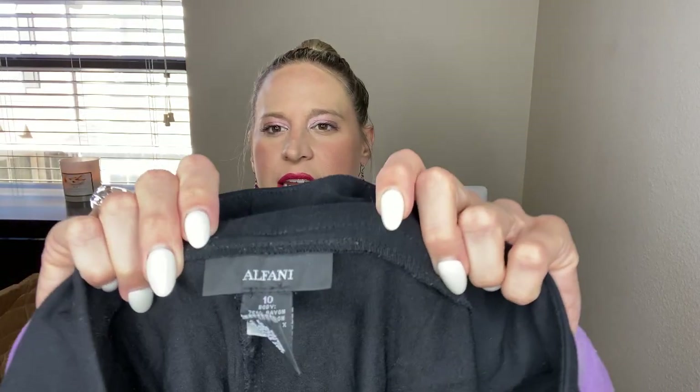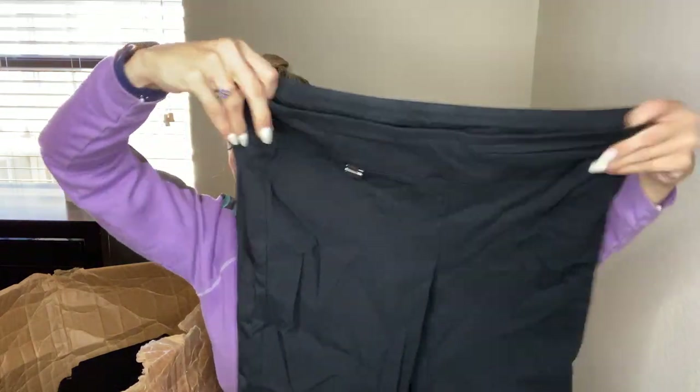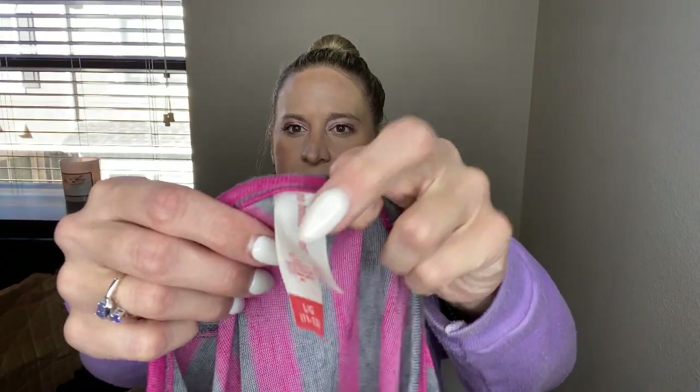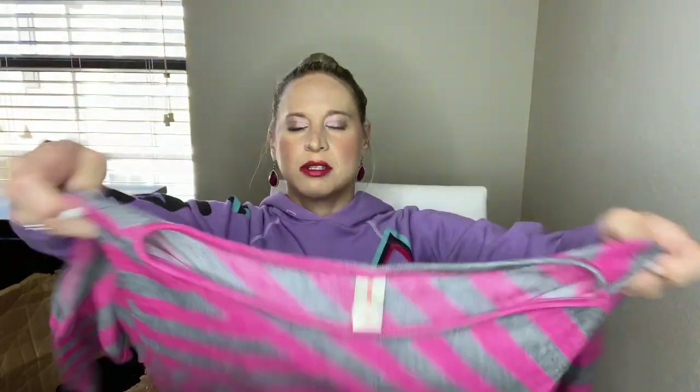This is Alfani — basic work pants. Alfani is a Macy's brand and doesn't usually go for very much, but I'm going to see if I can list it anyway because I feel like I'd get more from listing it on my own than taking it to buy/sell/trade. This is No Boundaries — a lounge shirt. Probably buy/sell/trade on that one.